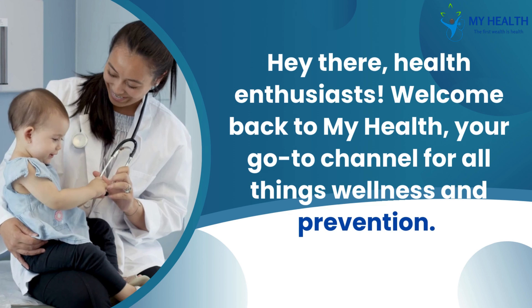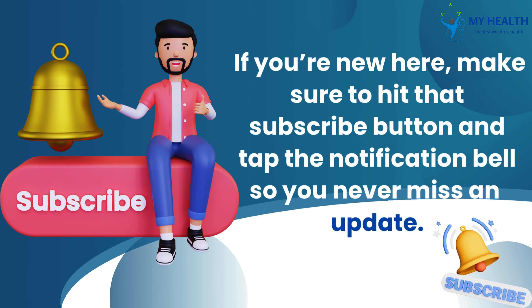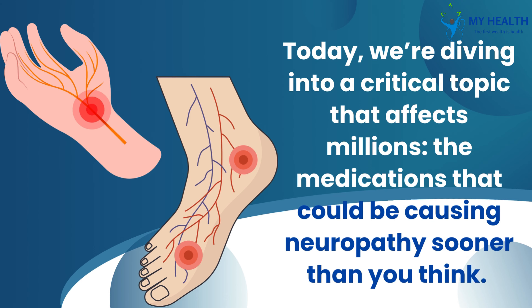Hey there, health enthusiasts! Welcome back to my health, your go-to channel for all things wellness and prevention. If you're new here, make sure to hit that subscribe button and tap the notification bell so you never miss an update. Today we're diving into a critical topic that affects millions: the medications that could be causing neuropathy sooner than you think.